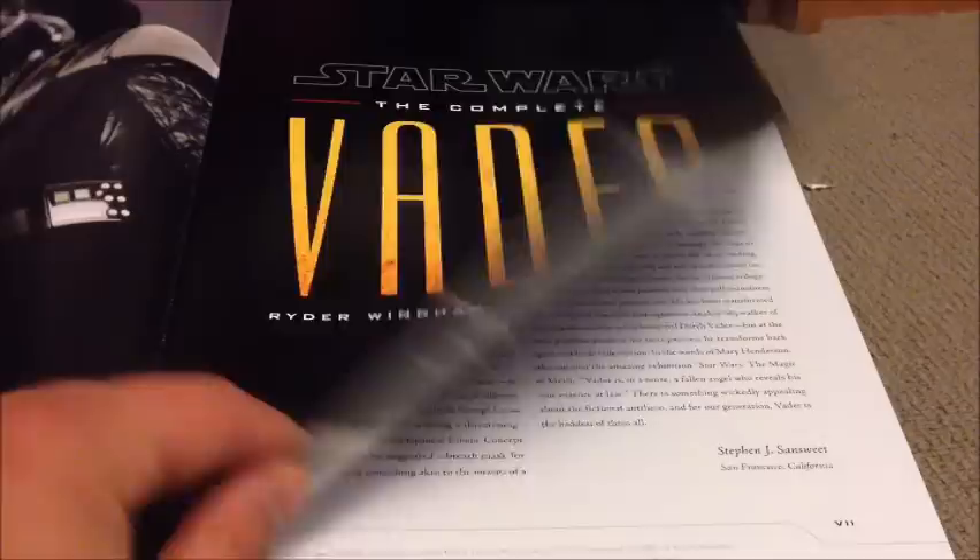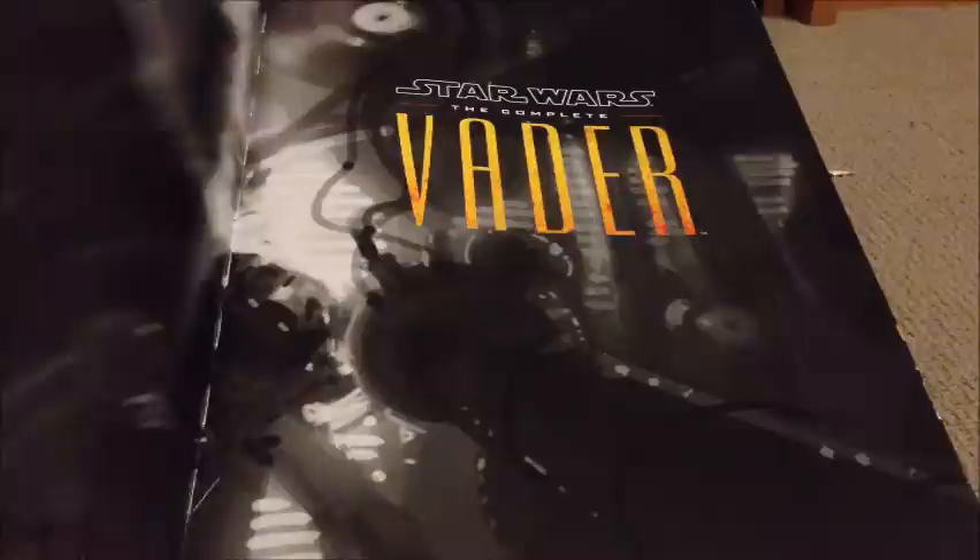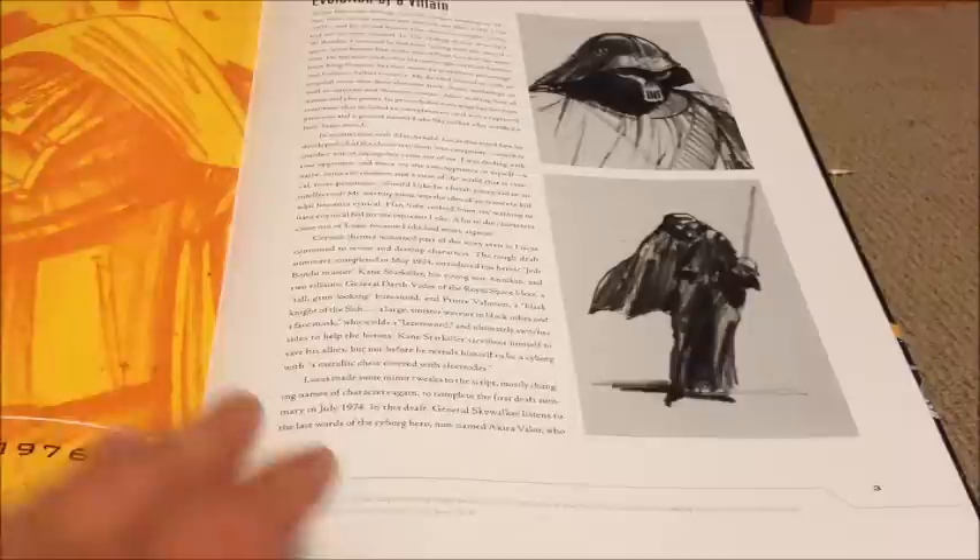I haven't actually bookmarked any pages, but there's a very nice foreword there by Stephen Sansweet. Very nice picture there of Darth Vader holding 3PO's head. Very well set book — like I said, some fantastic artwork, as you can see. Some of the very early artwork ideas, with obviously a lot of Japanese samurai influences there with the helmet.